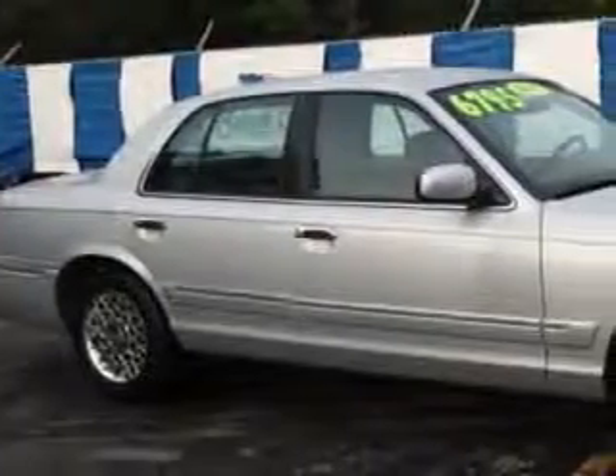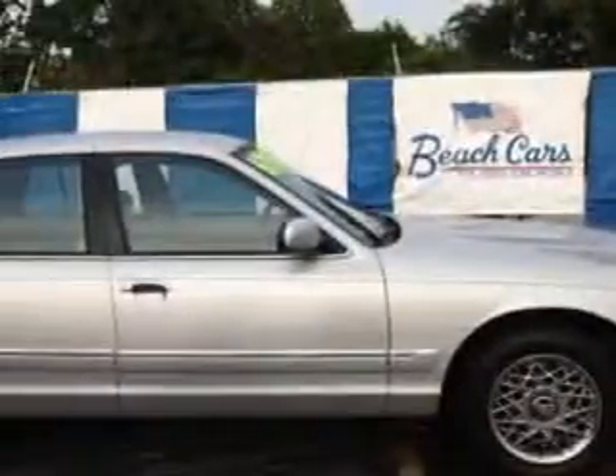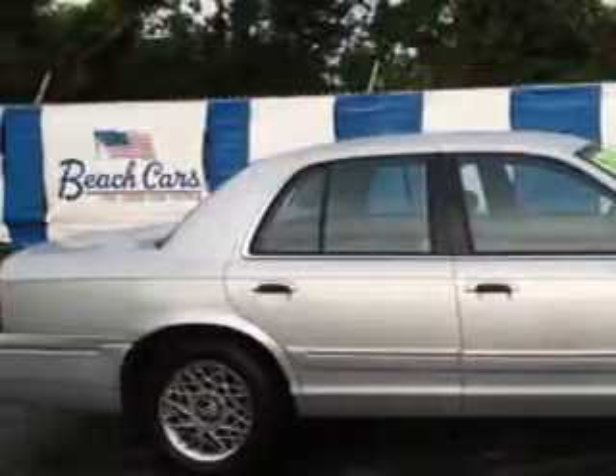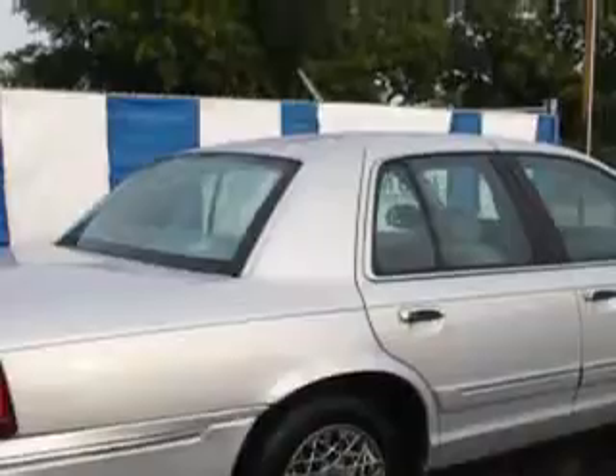You will love the Silver Frost Clear Coat Metallic 01 Mercury Grand Marquis 4-door Sedan GS. Equipped with an 8-cylinder engine and an automatic transmission. Enjoy this great car with features like intermittent wipers, dual airbags, security system, rear window defroster, illuminated entry system, and much more.